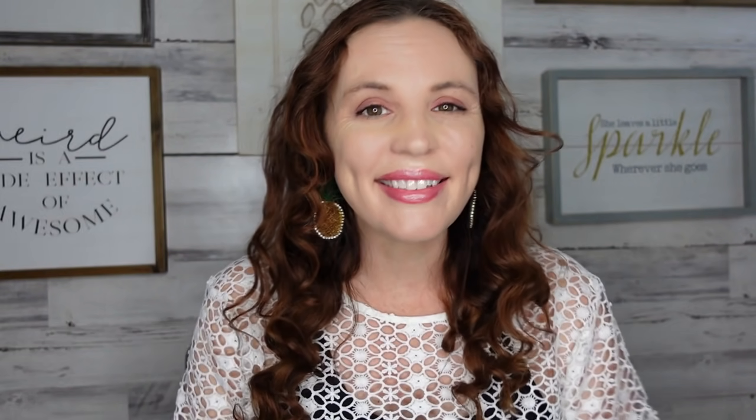Welcome back to my channel! I have a Dollar Tree haul for you guys — it's a very fast one but I did find some awesome things. If you're not subscribed, consider subscribing and joining my family over here. Let's jump right into this haul, it's going to be very fast so I won't take too much of your time.